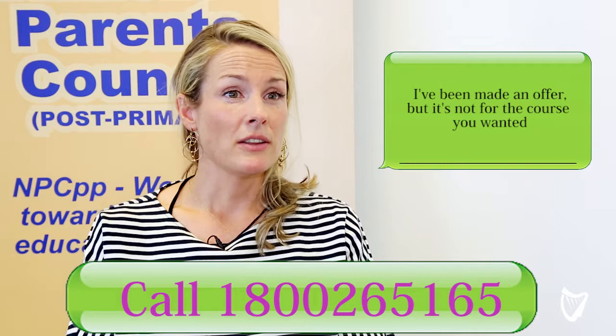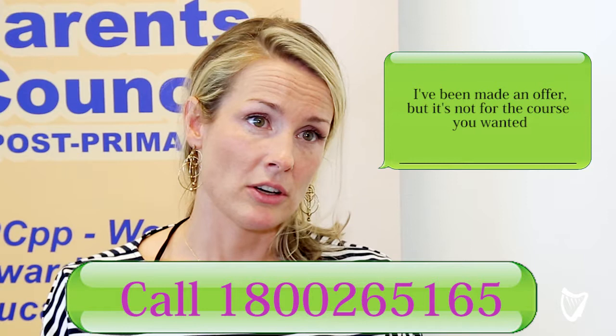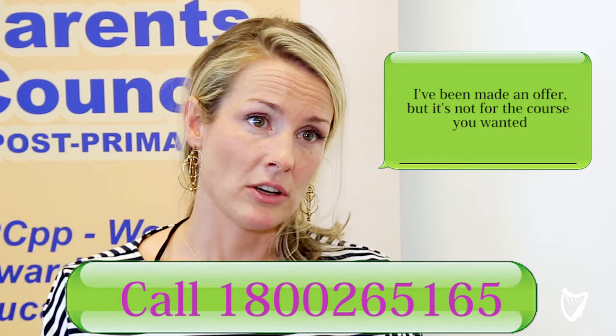Secondly, there are available places on the CAO website, and these are for courses that are not filled in round one. Thirdly, you may consider doing something different for a year, such as a PLC course, which would gain you further qualifications, and then reapplying to the CAO the following year and putting the courses down in the exact order that you really want them in.